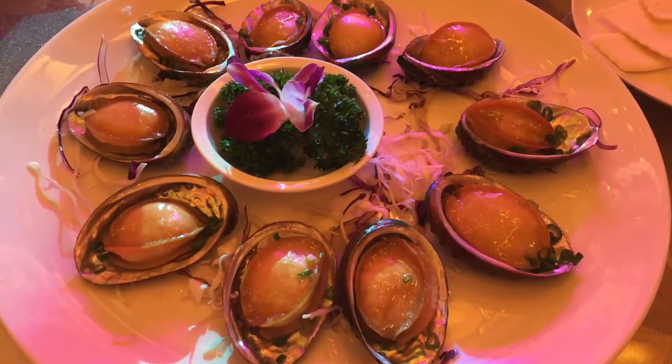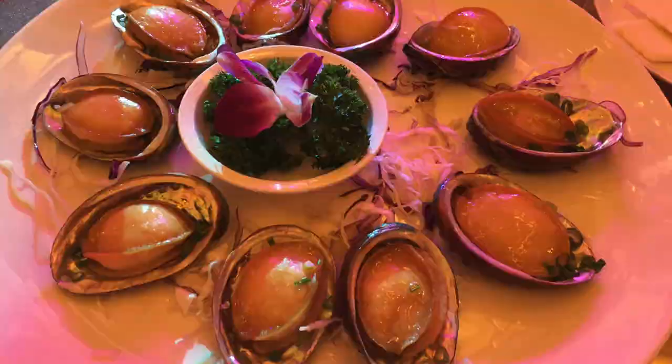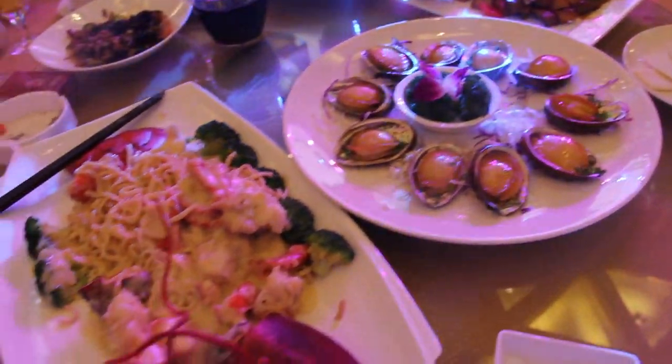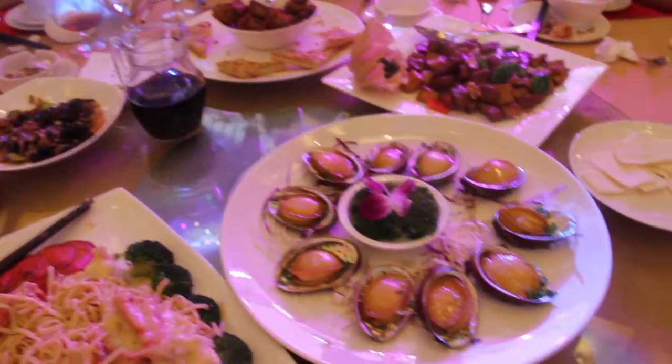The next dish is steamed abalone with ginger juice. Its Chinese name means stored gold, accumulate jade. I guess it's a very expensive dish.